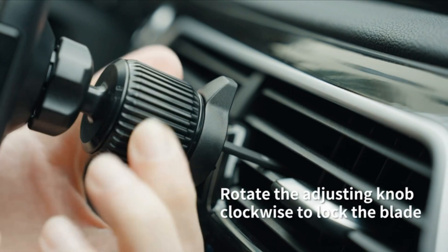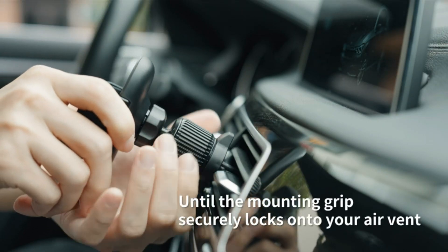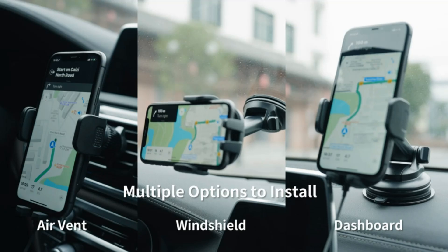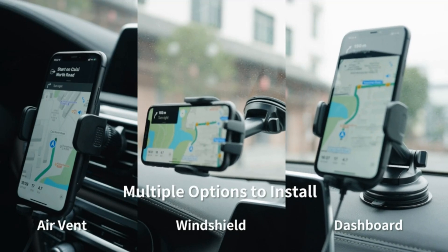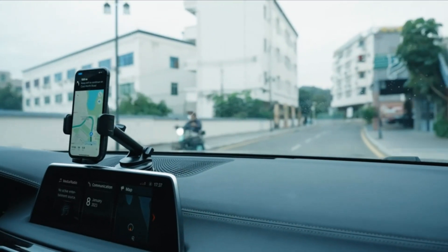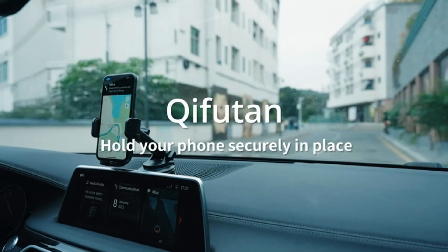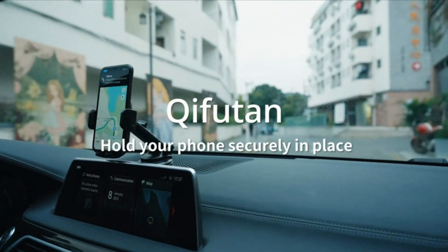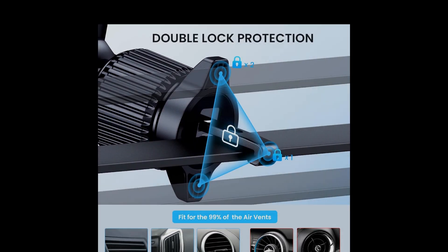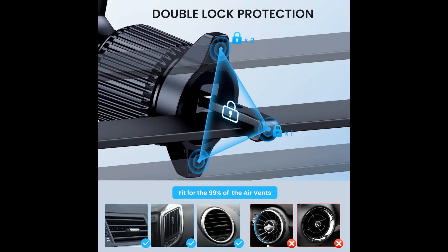In conclusion, the Chiefton Car Phone Holder Mount is a must-have automobile phone mount for anyone seeking a secure, adjustable, and reliable solution for mounting their phone in the car. With its sturdy construction, adjustable features, and compatibility with different phone models, this secure phone holder for cars ticks all the boxes for a high-quality car accessory. Stay safe on the road and upgrade your driving experience with the Chiefton Car Phone Holder, your perfect companion for hands-free convenience while driving.